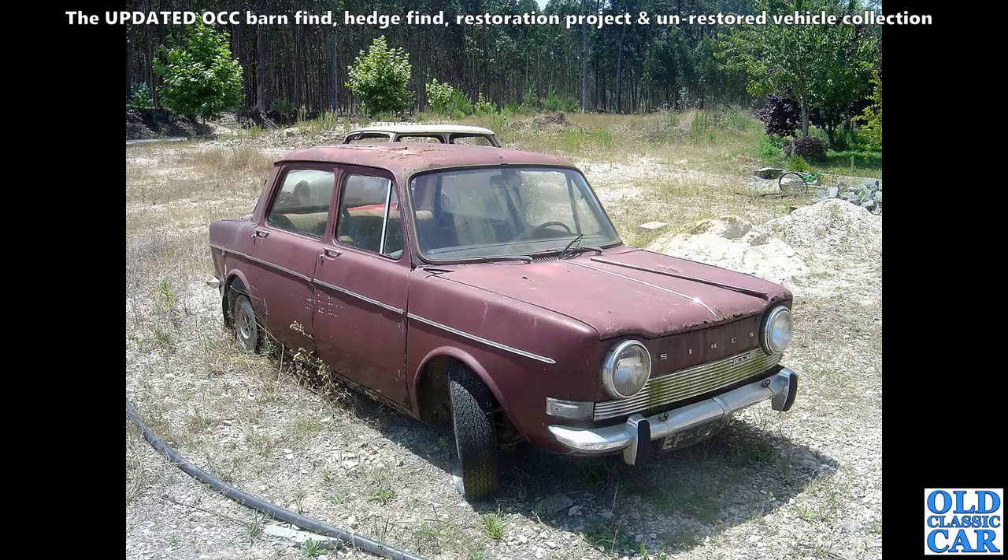Here the remains of an old Simca — there's a Mini behind it as well. Rivals back in the day, I suppose, although the Simca is a four-door whereas the Mini is only two-door of course.